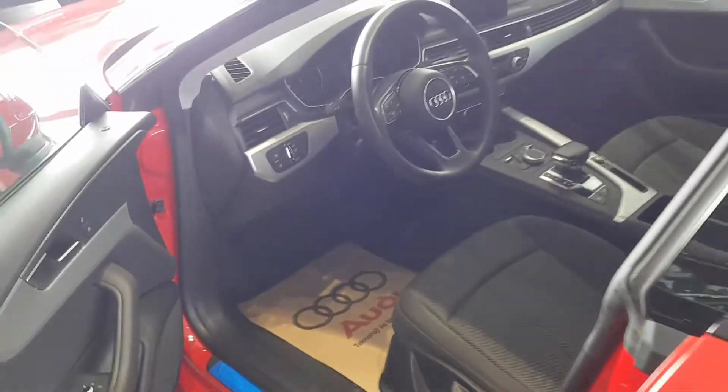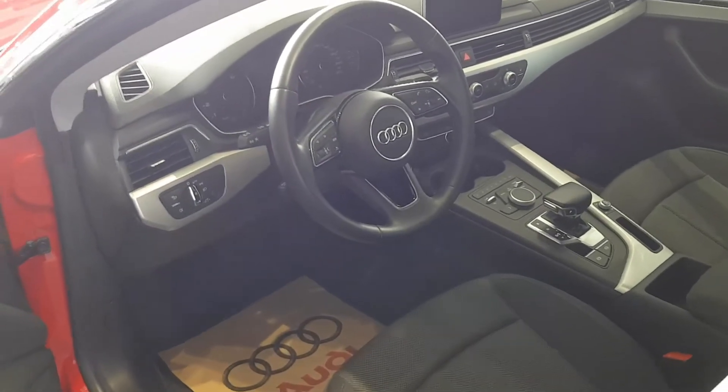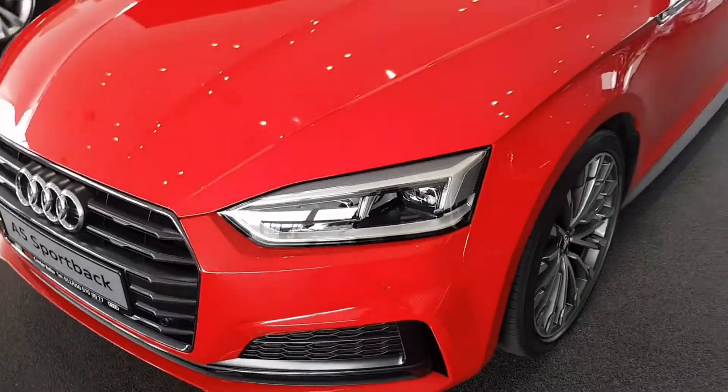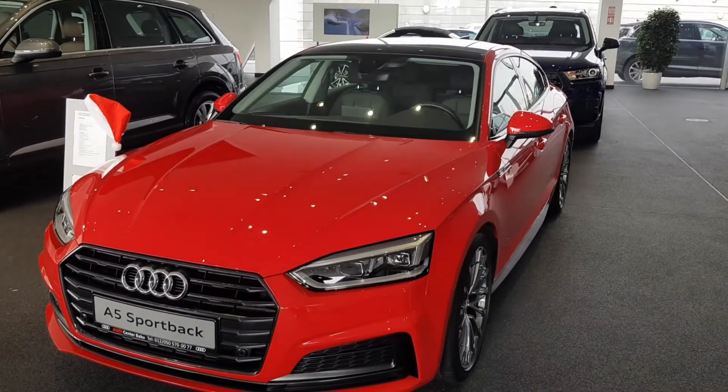Audi organized on September 7, 2016 an online presentation of the second generation five-door coupe Audi A5 Sportback, completing the global update of its mid-size family. That's all, guys — subscribe to our channel and don't forget to put a like.